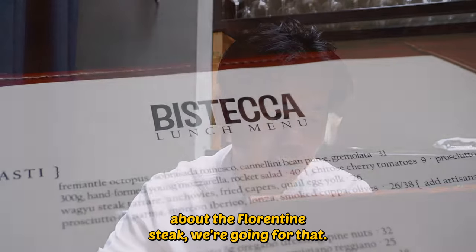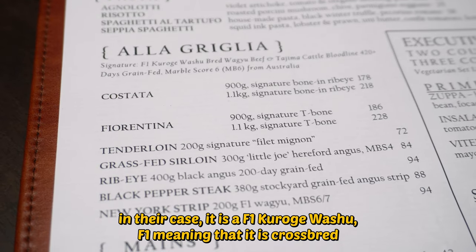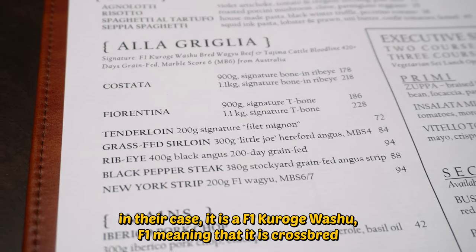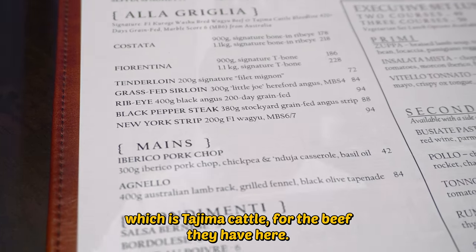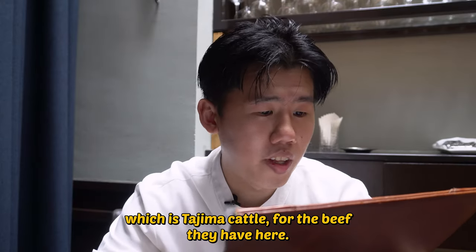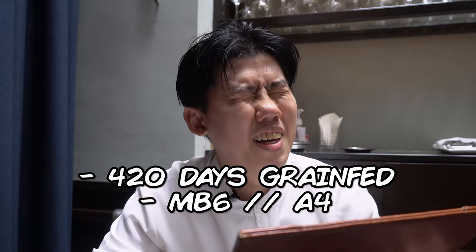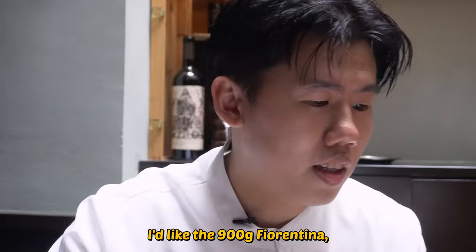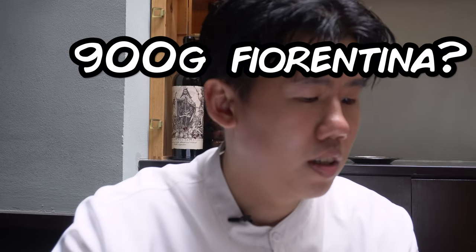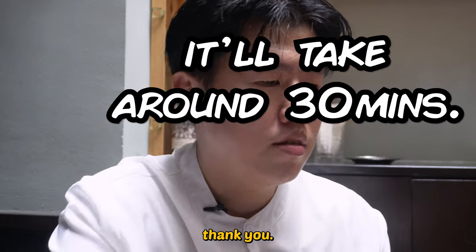Since we already talked about the Florentine Steak, we are going for that. In their case, it is an F1 Kuroge Wagyu — F1 meaning it's crossbred between a pure wagyu and some other cattle, which is Tajima cattle for the beef they have here. They are also 430 days grain fed, marble score of 6 from Australia, which is roughly equivalent to A4 in terms of marbling. I'll have the 900g Fiorentina, medium rare please.